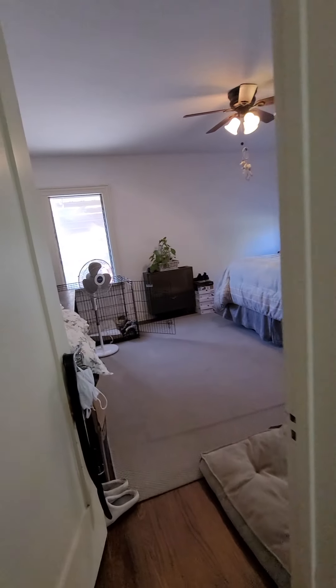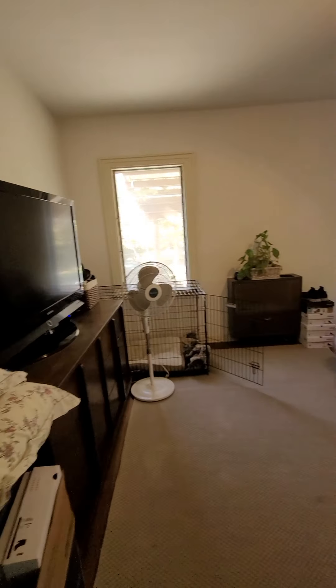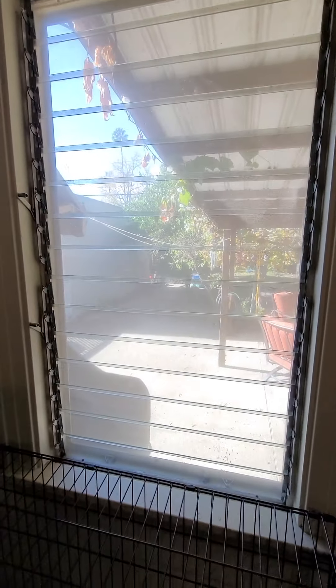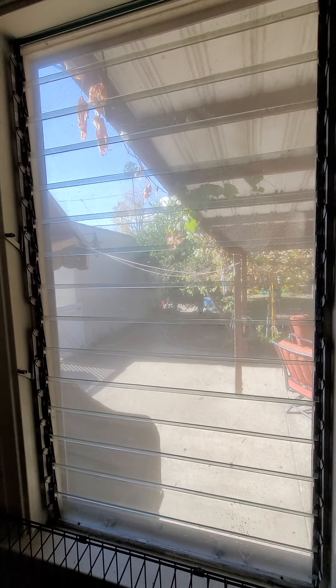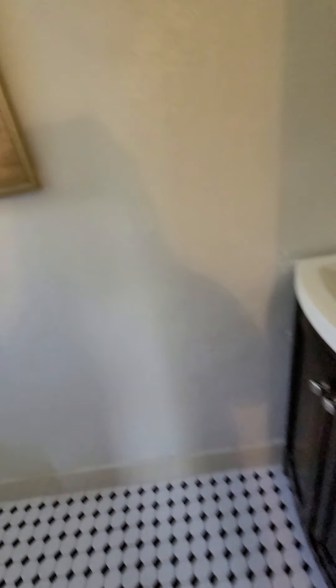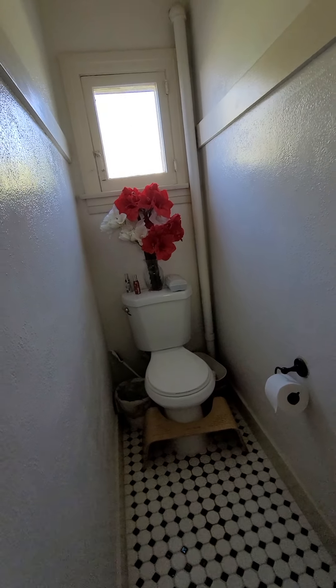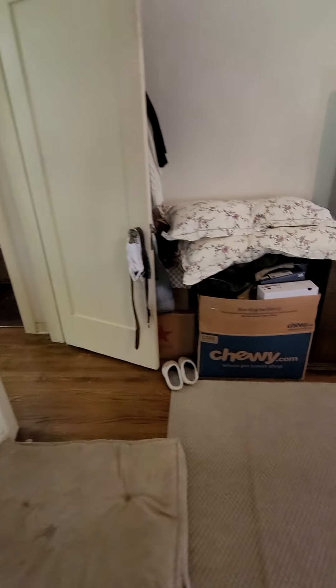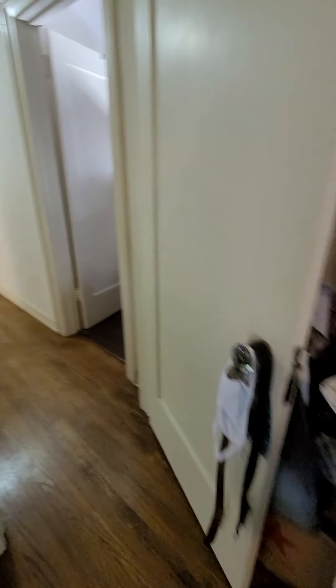There are three really nice size bedrooms. This one would be considered to be the master, and you can kind of see the backyard from here. It's huge — these are like 7,500 square foot lots and it's got a garage and lots of garden space. The rooms are really big and it's got this long hallway — you could do a nice art installation here and add some lighting.